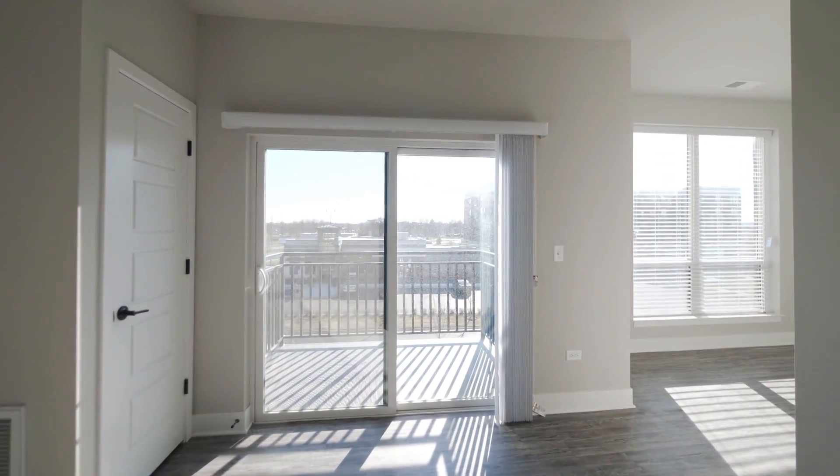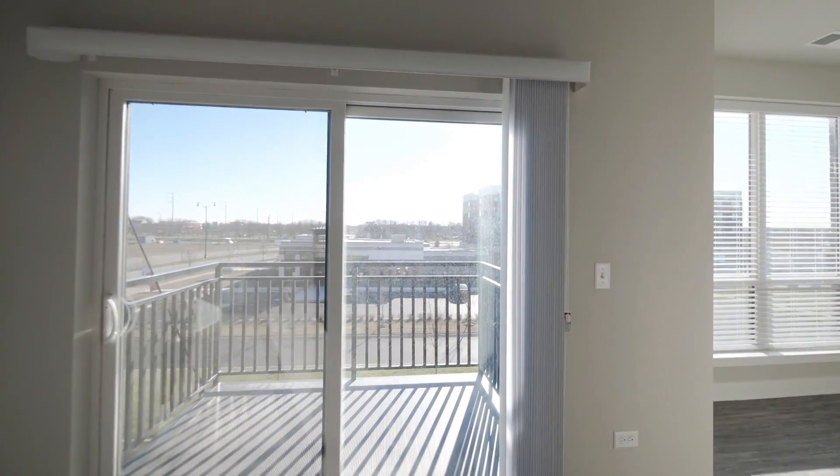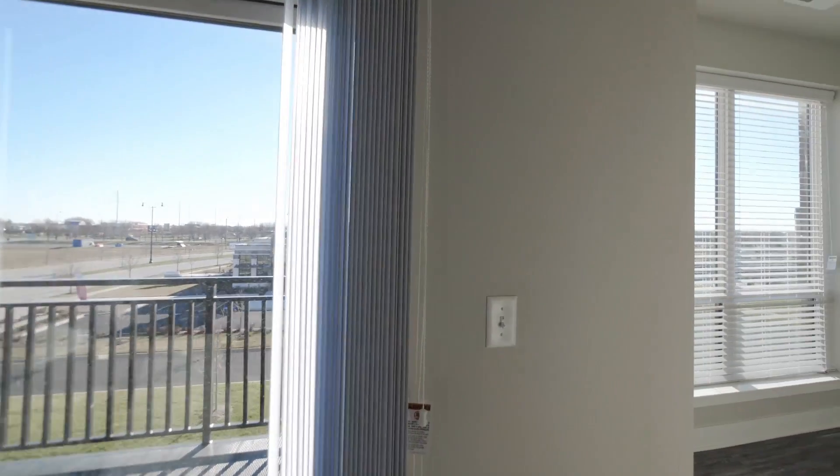Every apartment does come with an outside area — we have a terrace or balcony. Here is the den; it is 10 by 11 feet, perfect for your office or guest space.